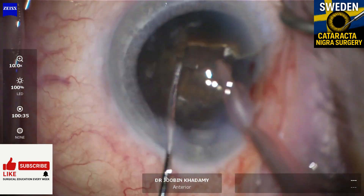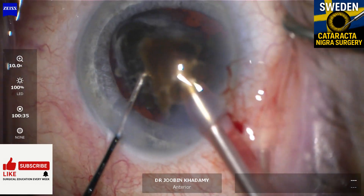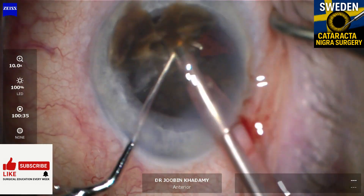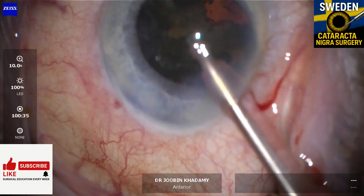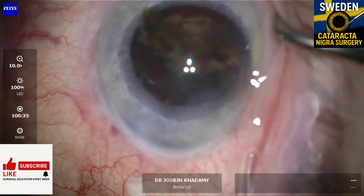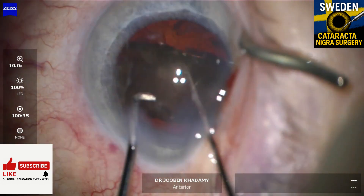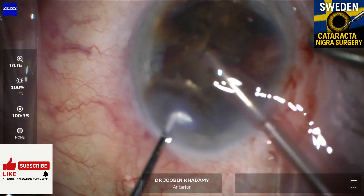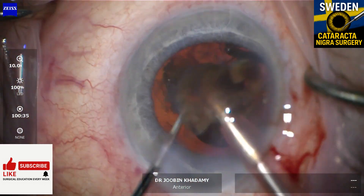These cases take time. I usually finish cataract cases in six to eight minutes — this one took over 25. I used a larger chopper, Minardi style, and several rounds of viscoelastic to protect the endothelium. At times I used blunt mechanical instruments, not just phaco. You need to manually lift, tilt, and split.